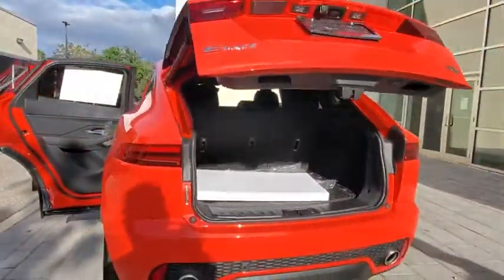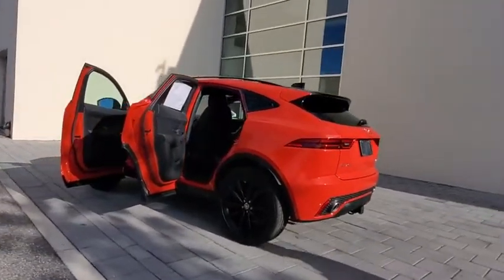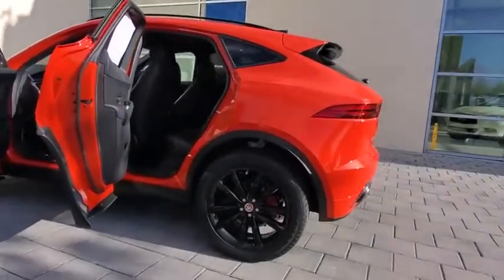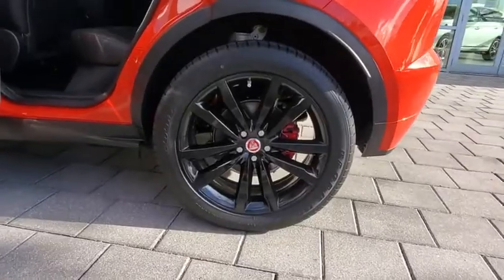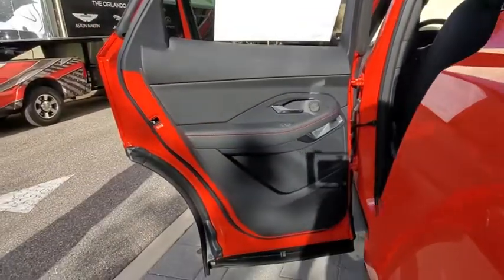Here are some of this vehicle's great options: backup camera, all-wheel drive, power liftgate, steering wheel audio controls, power passenger seat, keyless entry, remote engine start, navigation system, traction control, stability control, anti-lock braking system.